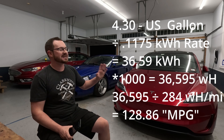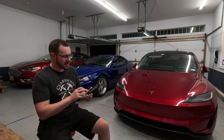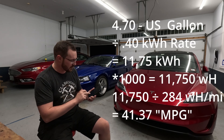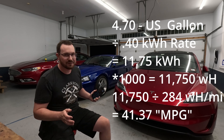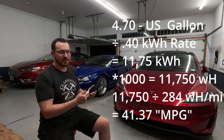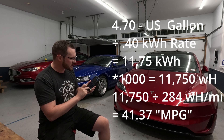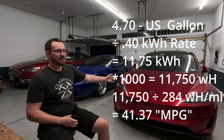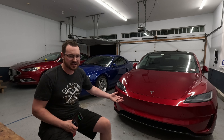That's spectacular, but let's use the worst example. Say you live in Hawaii, where gas is about $4.70 for regular and electricity costs 40 cents per kilowatt hour. Take $4.70 divided by 40 cents — you can only purchase 11.75 kilowatt hours. Multiply by a thousand, divide by 284, and you're getting just 41 miles for the price of one gallon of gasoline. You can see just how much it varies from state to state.